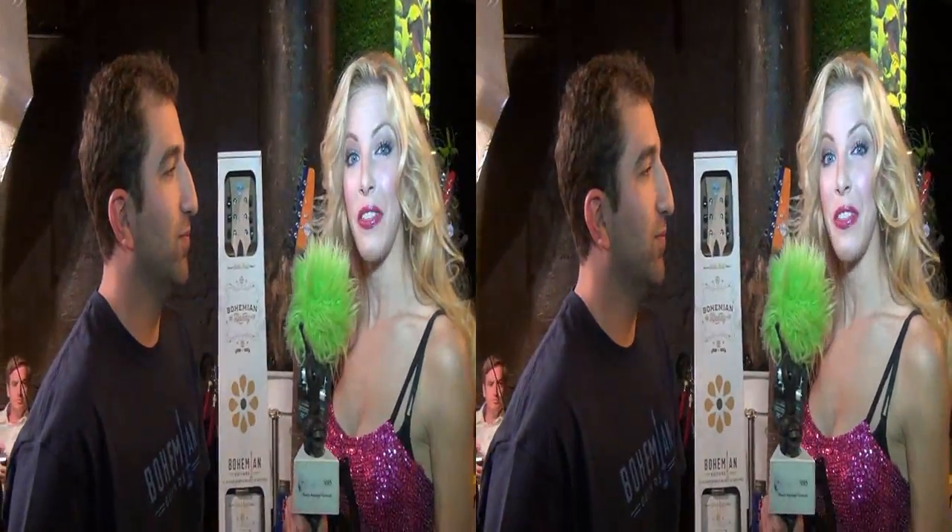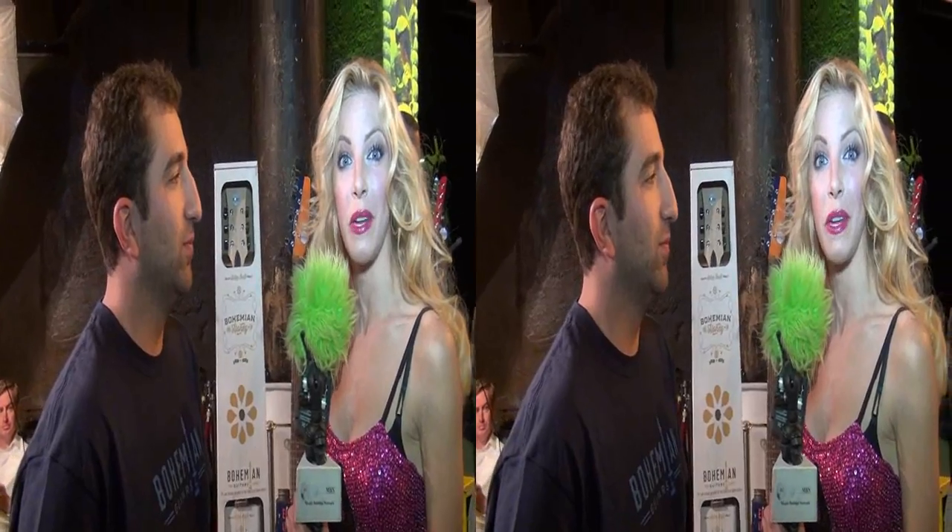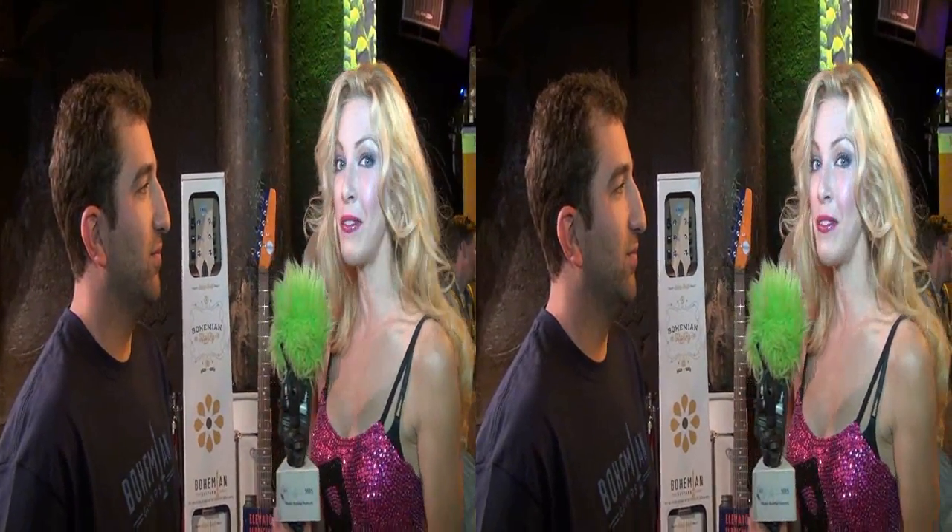Hello, I'm Dustin Quick, and I'm here at the Teen Choice Awards Gifting Suites, Connected Suites, and one of the coolest things I've seen here is the Bohemian guitars. Here is the man behind the guitar, Adam. How are you doing today? Fine, yourself? Great, thank you. So, tell us a little bit about this rad instrument.